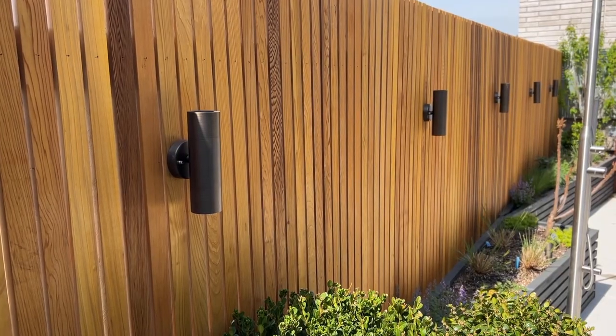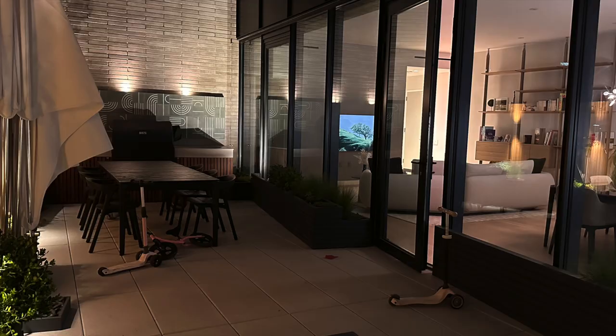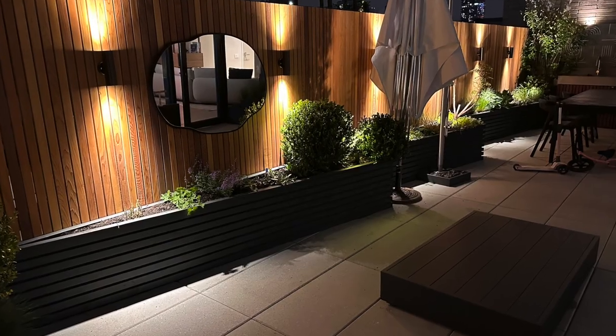As the fun only begins when the sun is setting, a lighting system was necessary to illuminate the space and also to give it a bit of drama at night when looking at the terrace from the inside.